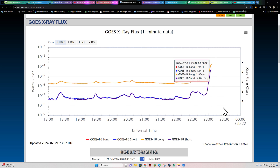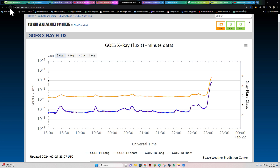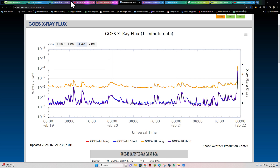It does look like we have peaked out. Double-checking to make sure I have the most recent data — at X1.8, that's a pretty decent flare.